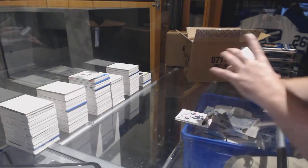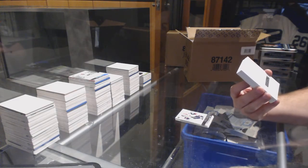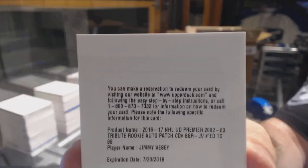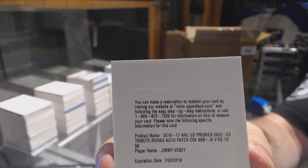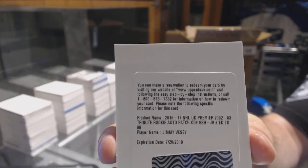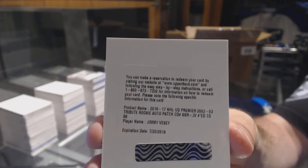We've got for the Rangers, a super rookie patch auto, number to $99 — Jimmy Vesey. Jimmy Vesey, number to $99, super rookie patch auto. Remember when I said the Rangers have good stuff in here?